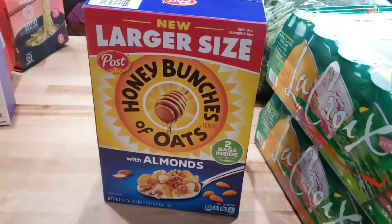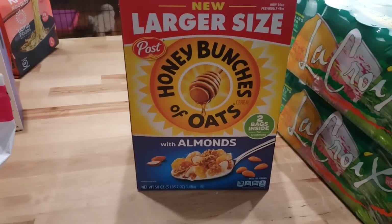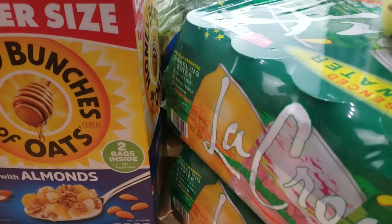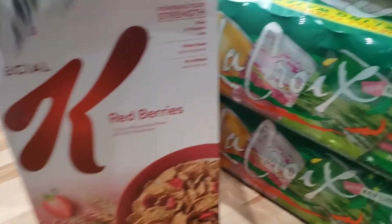Cereal, mostly for the kids, but sometimes I will have some too if I want something sweet at night. I know it's not the best thing, but sometimes I do it. So there's that one, and then we also like the Special K with strawberries. Love that.